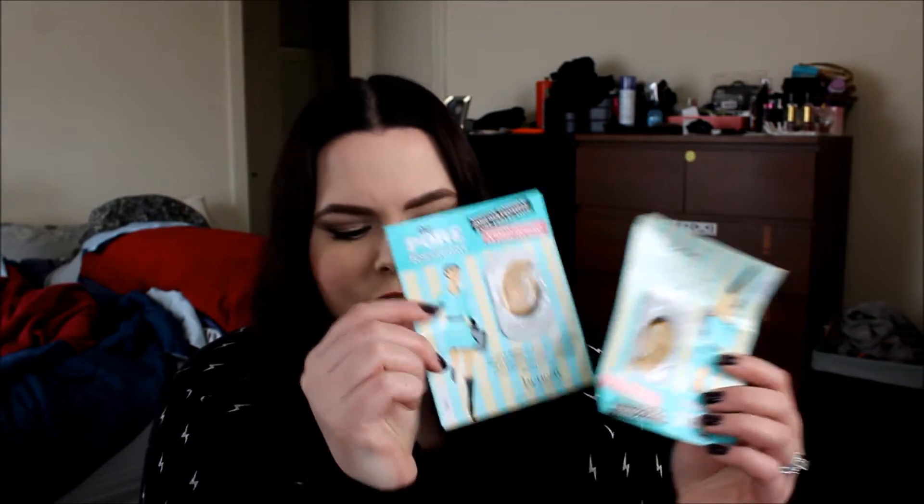The first things I have here are two samples of Benefit Porefessional. I also have two samples of DHC Velvet Skin Coat. I had a lot of primer samples: Smashbox Photofinish Pore Minimizing Primer, the Pure Correcting Primer, this ColorScience Face Primer Skin Calming, Makeup Forever Step 1 Green Corrector Primer, the Paula's Choice Shine Stopper, and the Dr. Brandt Pores No More Primer.